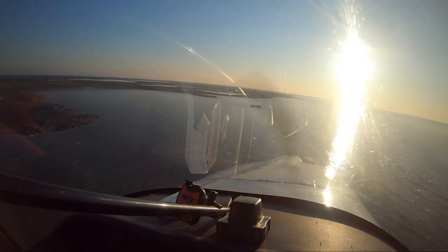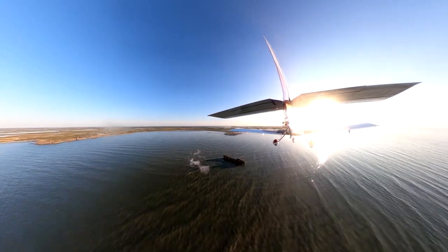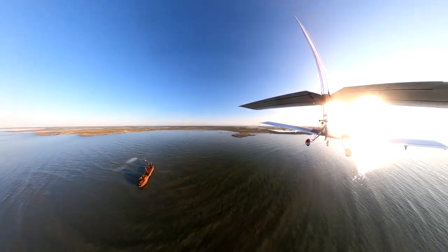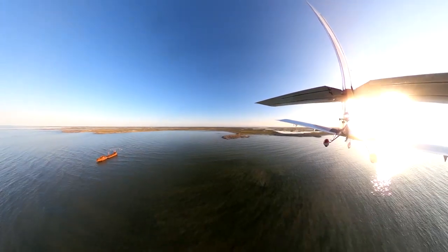The Ithaca shipwrecked here in a 1960 storm. Later, during low tide, we'll hike out from that rocky point to see it up close.